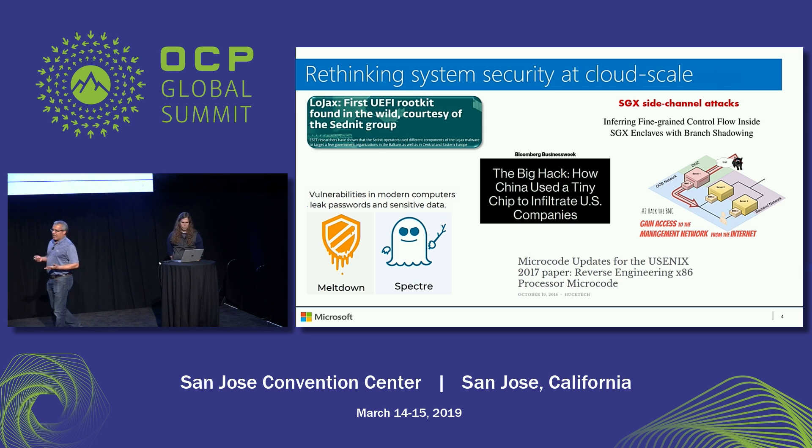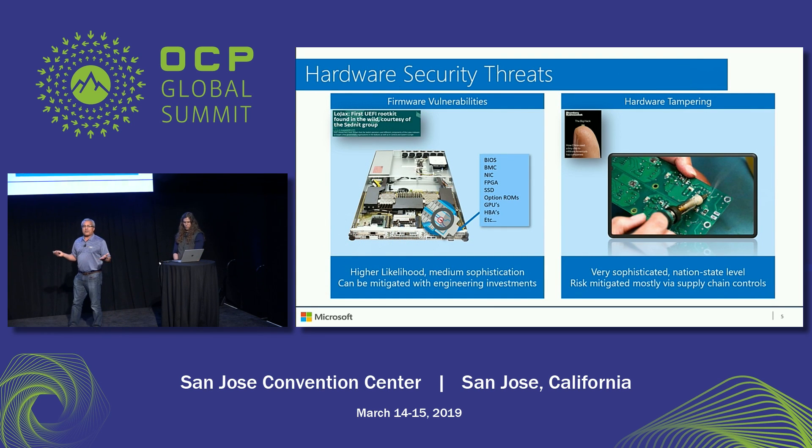One year ago, we proposed Cerberus, and the rationale for Cerberus is what you see on this slide. We have lots of hardware infrastructure that is really unsecured, and there are lots of attack surfaces. This is a sample just in the last 12 months: UEFI rootkits, Spectre and Meltdown, and physical attacks. If we look at all the threats in the data center, essentially there are two: either firmware software-based, or hardware physical tampering type of attacks.